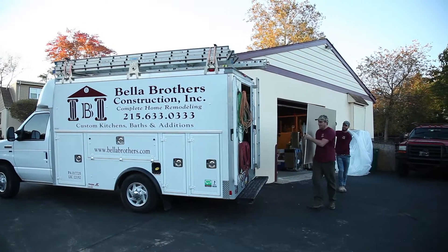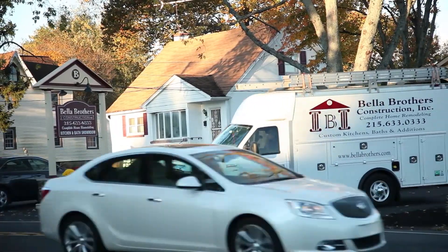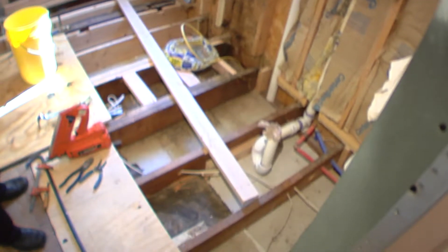The most inconvenient thing you can do to a customer is have their kitchen shut down, so we won't start a job until we know we have everything in our warehouse and ready to go. Day one is demolition, day two is reframing, preparing for plumbers. Plumbers come in the third day, have everything roughed in.